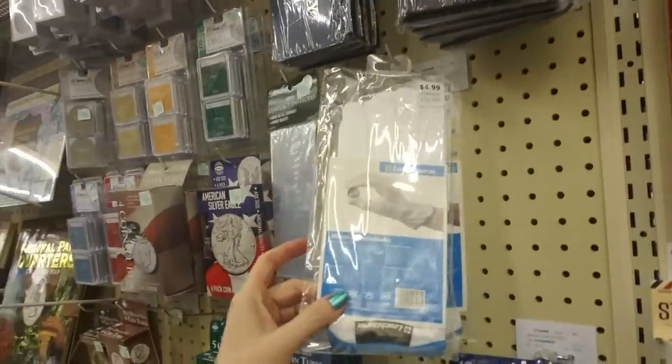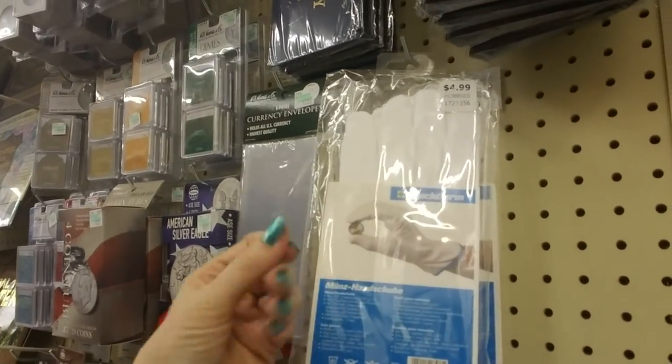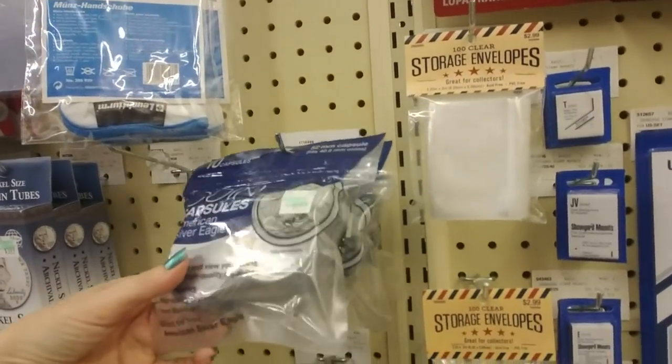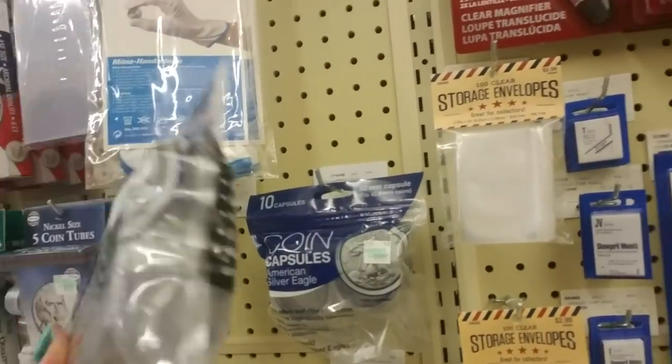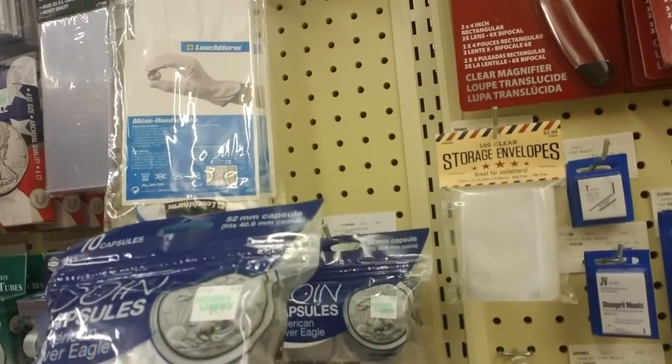And then you have your gloves for handling the coins, to keep the oils from your skin off of there. Coin capsules. Safely store and view your coins with these high quality capsules.